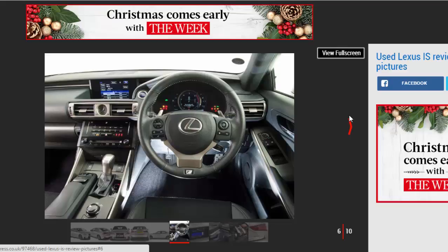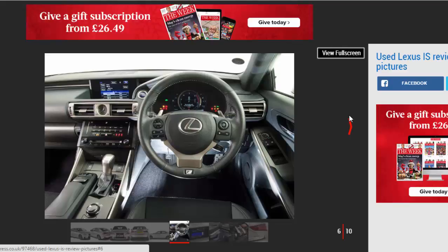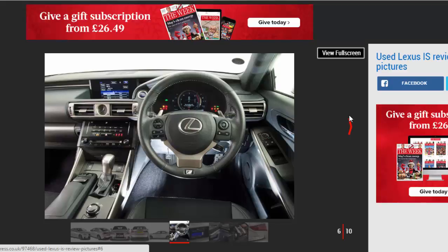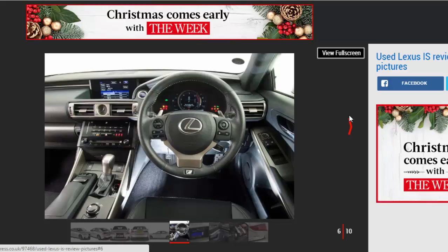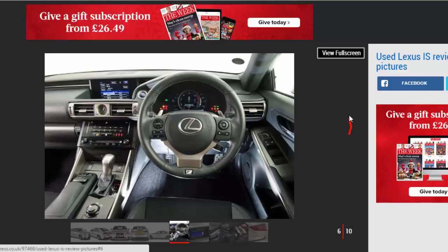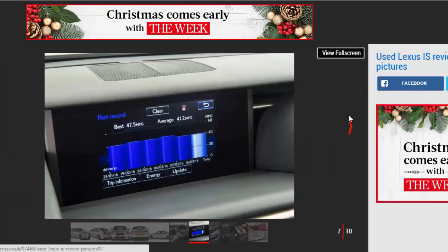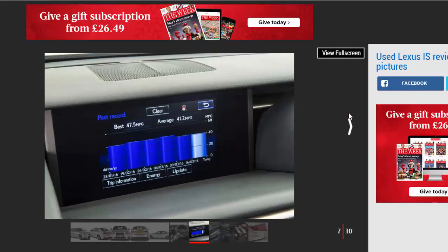The Lexus IS first arrived in showrooms in 1999 and is now in its third generation. It's this most recent MK3 model, from 2013 to date, that we're focusing on in this review. Classy looks and strong reliability make the MK3 a fine used buy, with prices from £12,000.